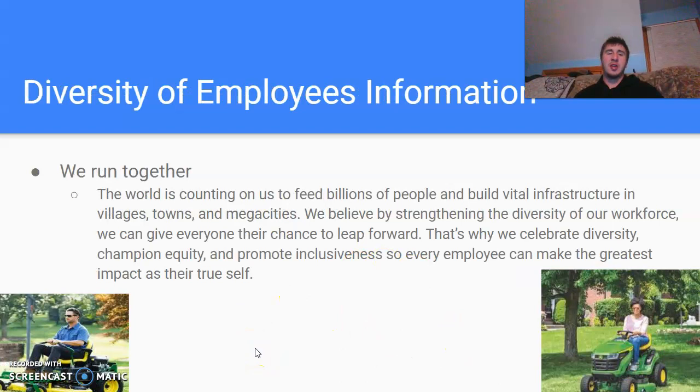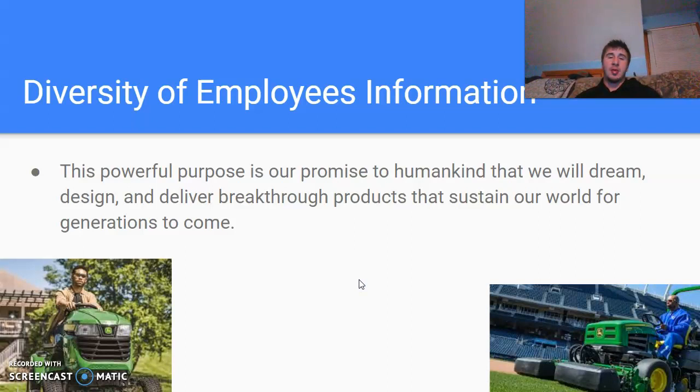Diversity of employees: one of their slogans is 'We Run Together.' The world's counting on them to feed billions of people and build vital infrastructure in villages, towns, and megacities. They believe that by strengthening the diversity of their workforce, they can give everyone a chance to lead forward — celebrating diversity, championing equality, and promoting inclusiveness so every employee can make the greatest impact as their true self. Their powerful purpose is a promise to humankind to dream, design, and deliver breakthrough products that sustain the world for generations to come.